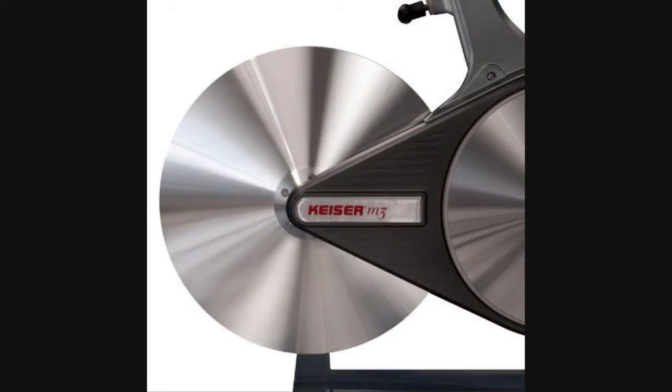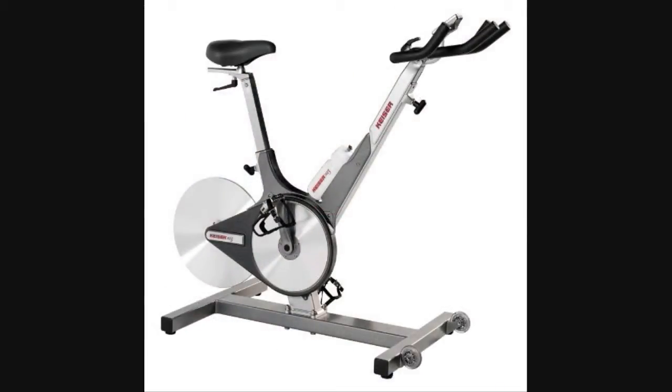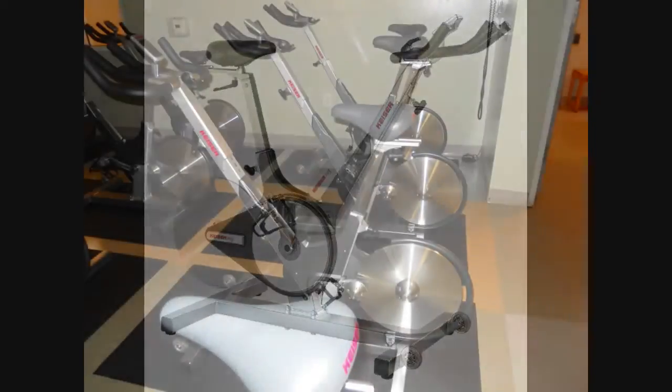These cycles are called Kaiser M3s. This is like the state-of-the-art. These things are hot, they're nice. I'm telling you, they're sharp. They're real fun to ride.